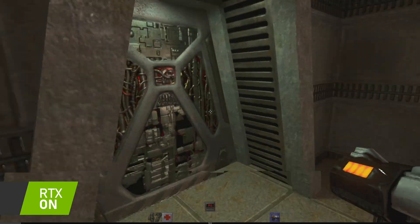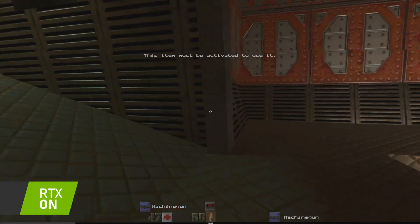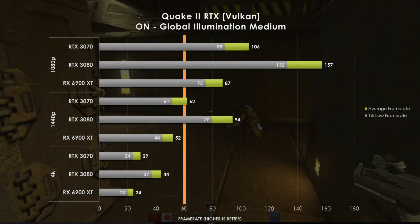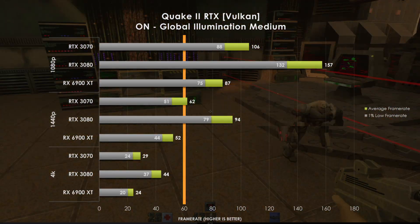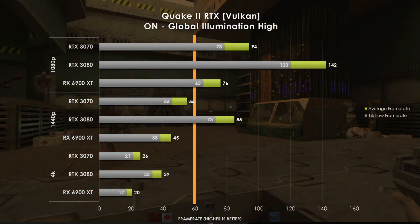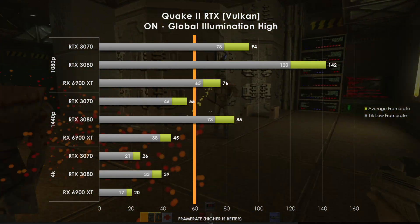Similar story with the other poster child for full path tracing, Quake 2 RTX. Recent updates to the game now enable the Vulkan API so we can test out AMD's hardware as well. Today we're only adjusting the Global Illumination setting. The 6900 XT is hammered with either of the Global Illumination presets at 1080p — clearly AMD struggles with heavy ray tracing, but scaling is still observed. The 3070 drops by 50% at each resolution, and even the 3080 is hammered. Clearly full path tracing is impressive, but it's just not realistic in gameplay with today's hardware.